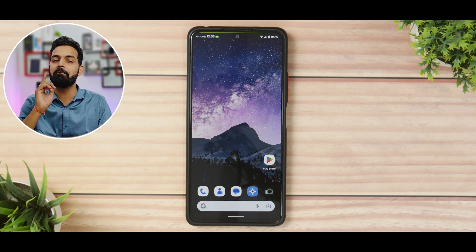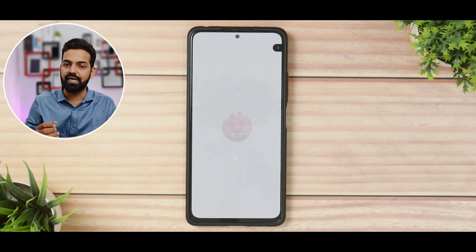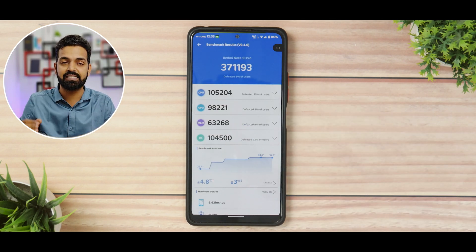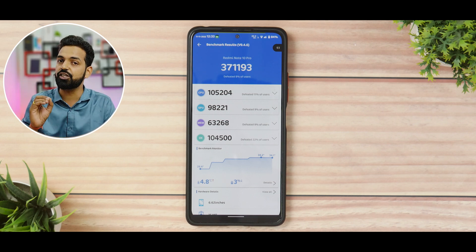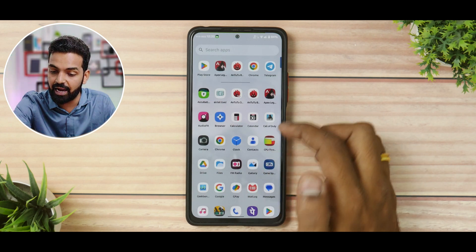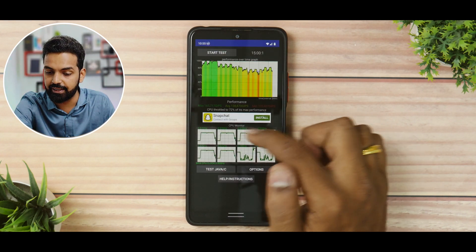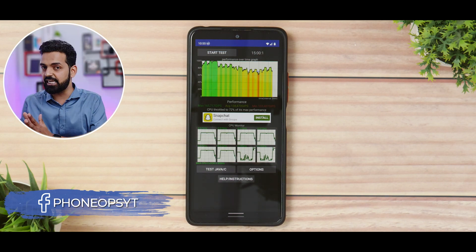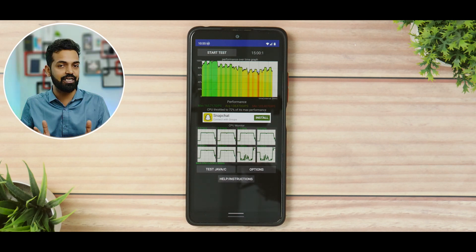Now for the benchmark numbers. On Antutu, we got a very good score of 371,193. The temperature increased by 4.8 degrees and we only lost 3% battery during the test. On the CPU throttle test, the result was not that great, but I played Apex Mobile for more than an hour and the sustained performance was pretty good. Since it's a 700-series chipset, it doesn't really heat up that much.